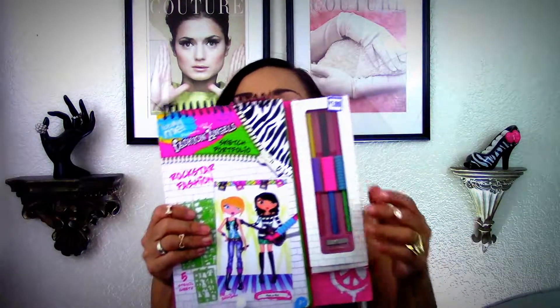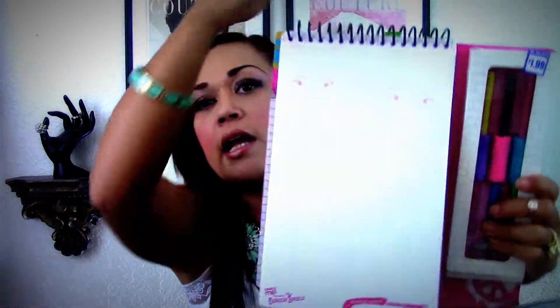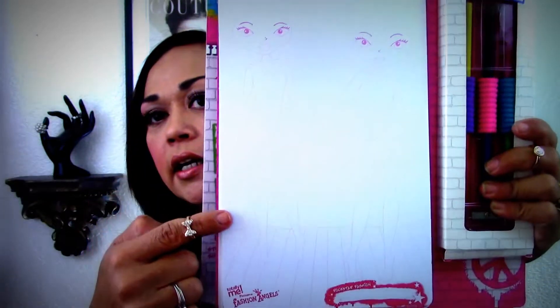I also picked up this Fashion Angels Rock Star Fashion kit. It has little stencils and little girls' faces. This is either going to go to friend mail or to my niece Ayana — I haven't quite decided yet.